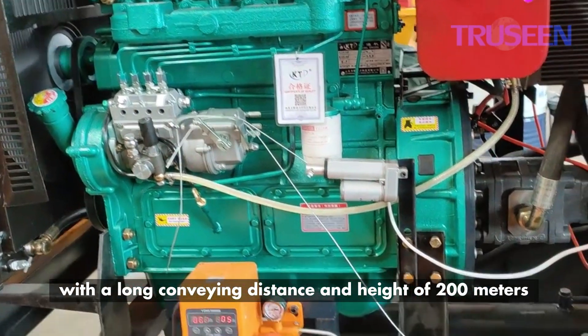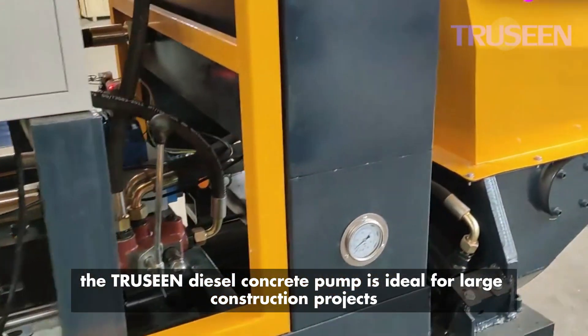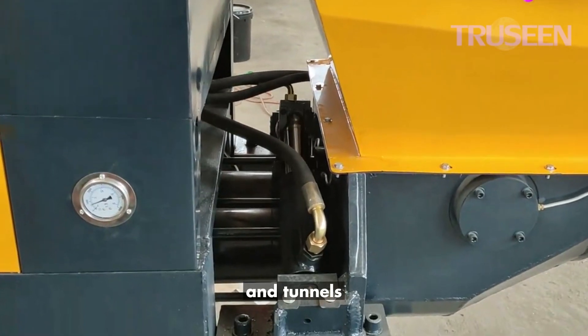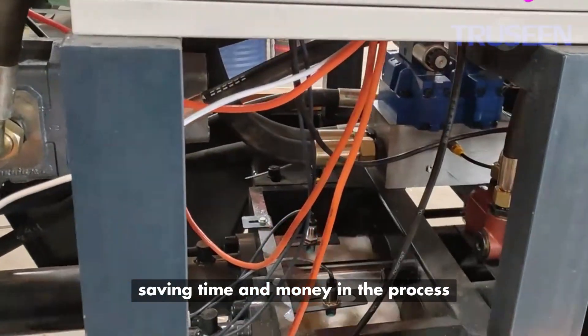With a long conveying distance and height of 200 meters, the Triscene diesel concrete pump is ideal for large construction projects, including high-rise buildings, bridges, and tunnels. It provides fast and efficient delivery of concrete, saving time and money in the process.